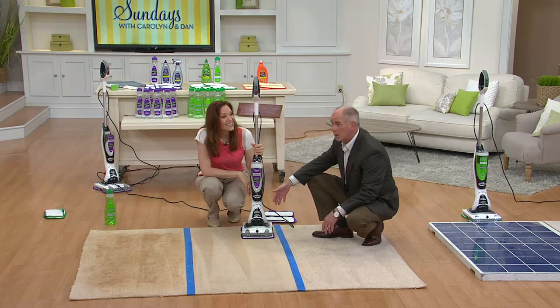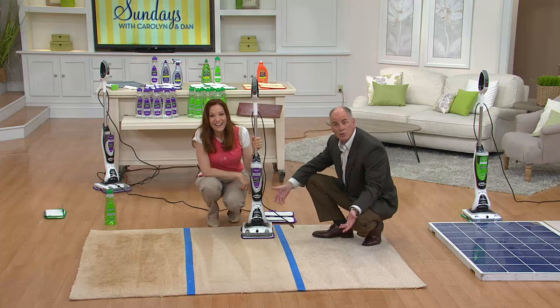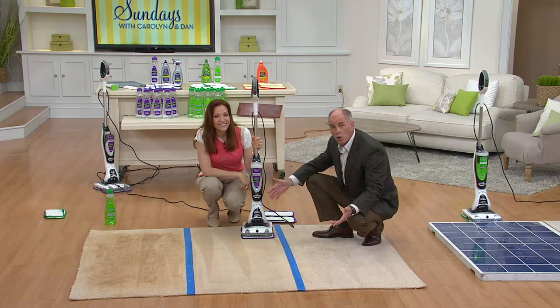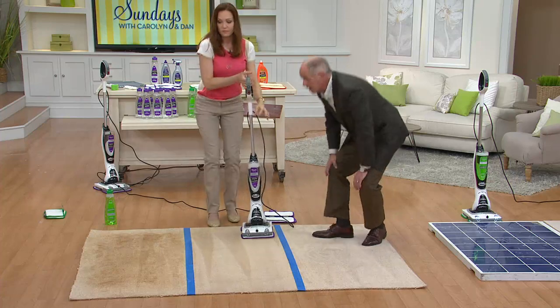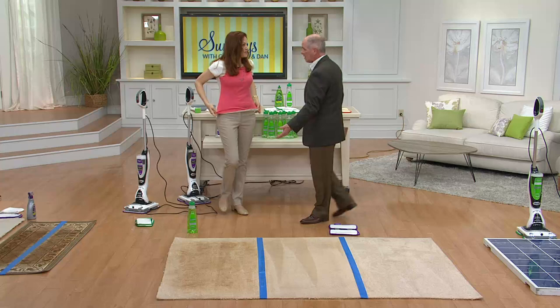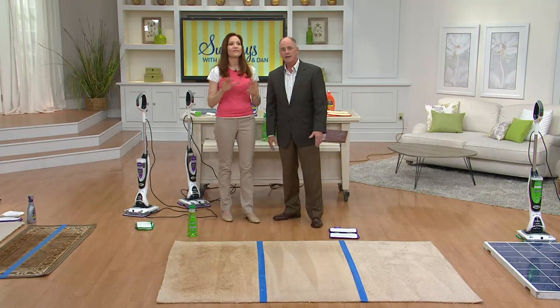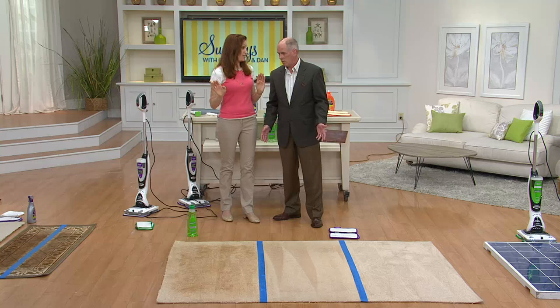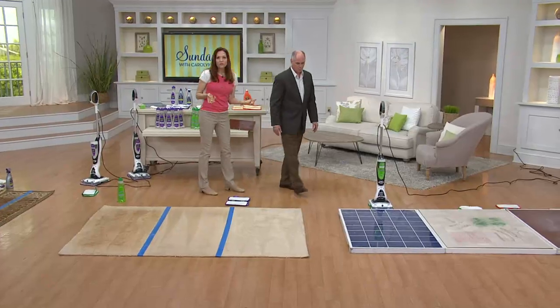I've owned mine for over two years. I still have the original formulas, and I use it — the formulas go a long, long way. I don't use it every day; I use my vacuum every day. But when the pets make a mess or high traffic areas get dirty, I use it. On hard floors, it's amazing — I use it about once a week on hard floors.